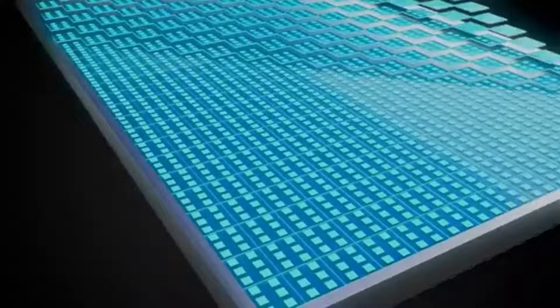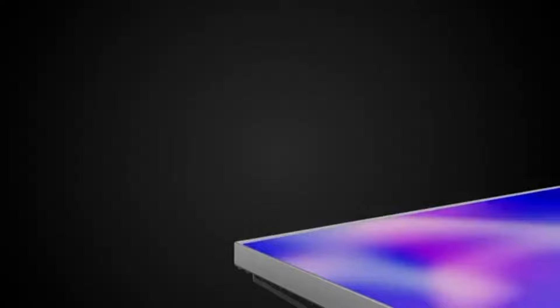In addition to this eye-catching feature, the 27M2U has an integrated automatic lighting sensor that, when triggered, modifies the screen's brightness according to the amount of ambient light.